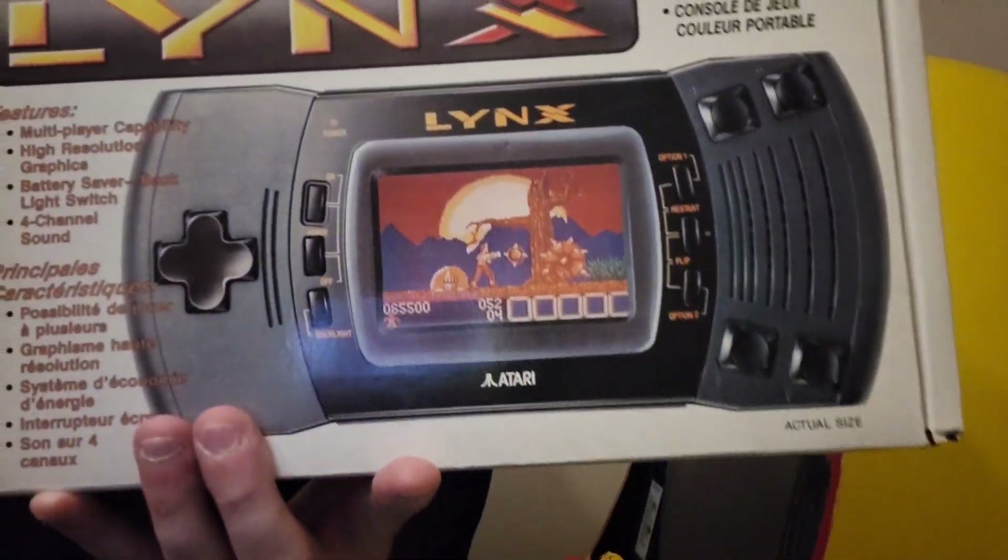Hello everybody! Today we're going to be taking a look at one of my favorite handheld systems growing up besides the Game Boy, and that would be the Atari Lynx. So stick around.